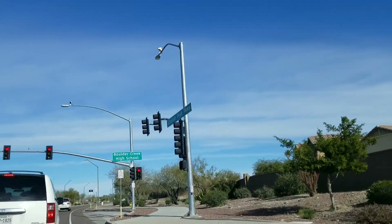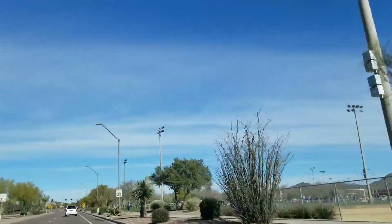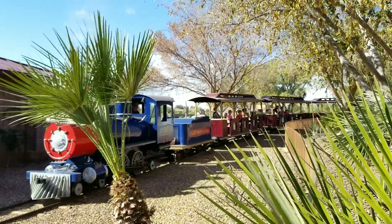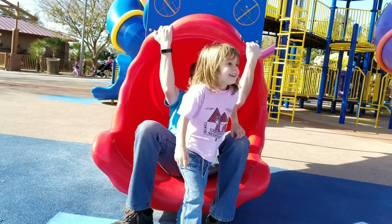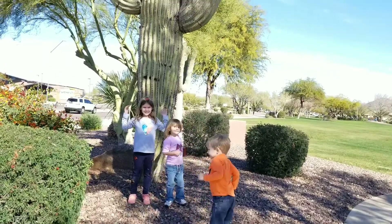Arizona is famous for its parks and splash pads. We went to Civic Park, which had a little mini train — the mini train was not free, but we didn't ride it. There are wonderful playgrounds, some beautiful ponds, cacti, and wildlife. There are parks all over the city to enjoy, relax, and play. We had a great time and had never seen such huge cacti — it was so cool.